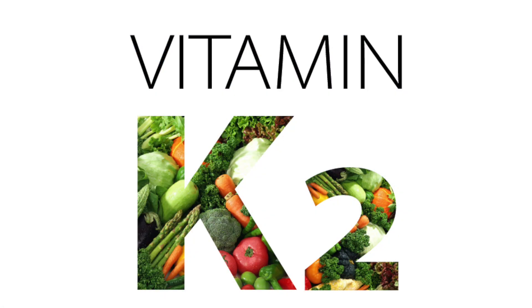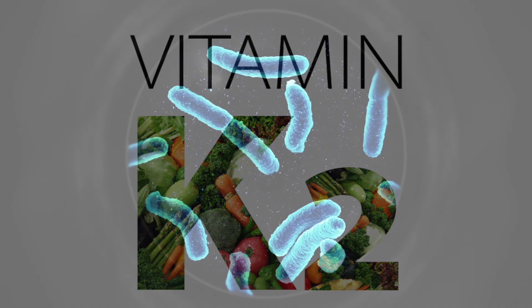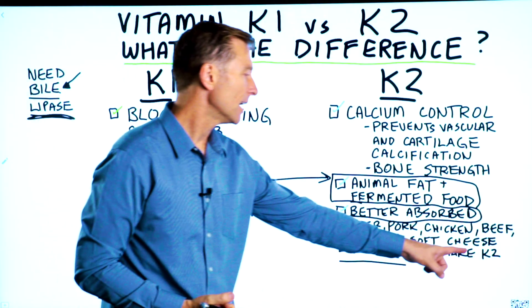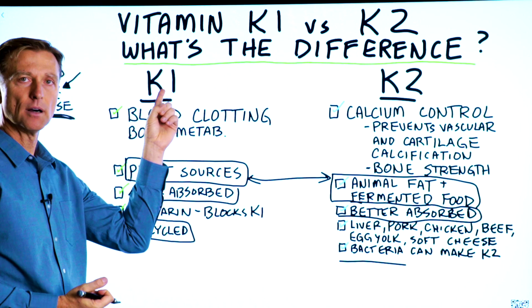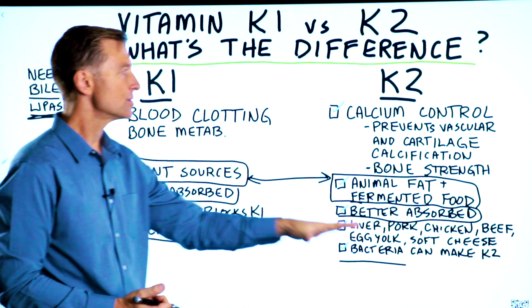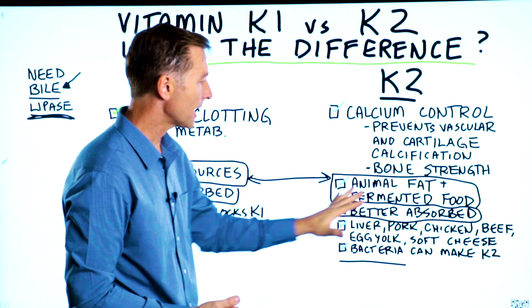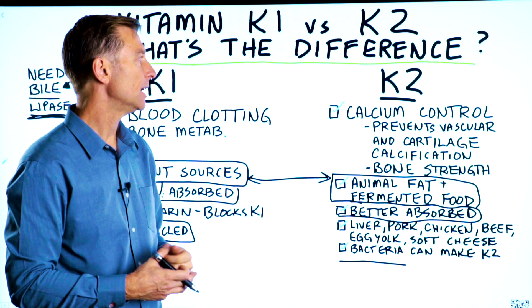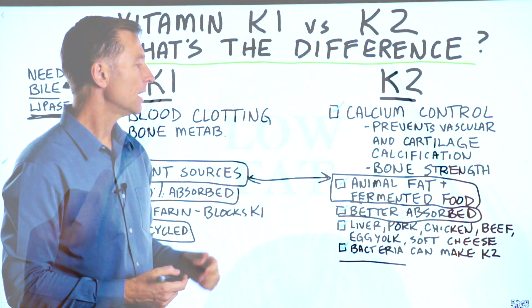One thing you need to know about vitamin K2 is that the bacteria in your colon can actually make K1 from vitamin K2. So this is another survival mechanism — if you have the right microbes in your gut, you'll be able to make more K2 from K1.